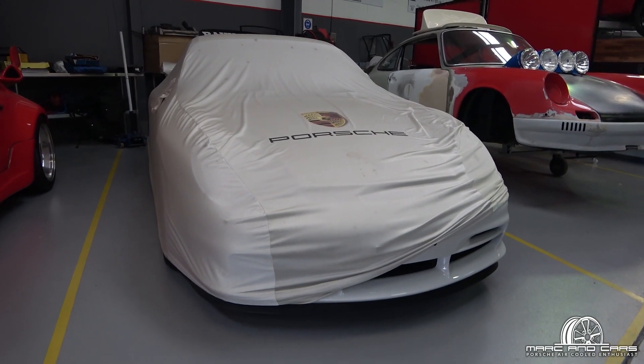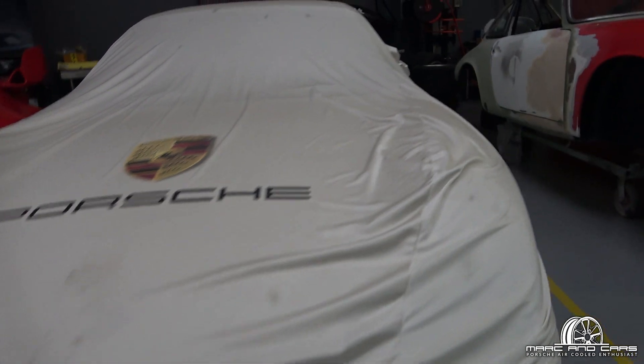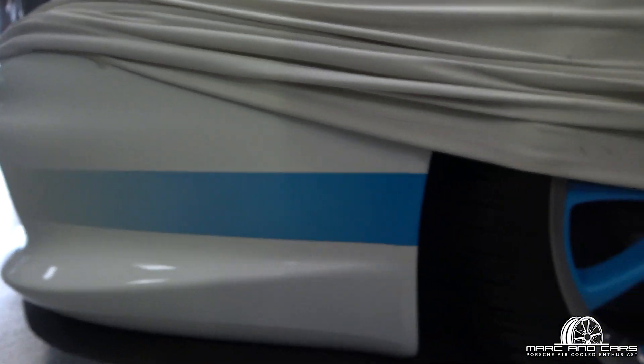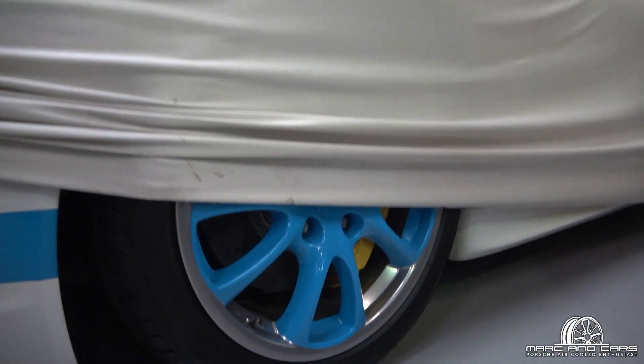We've got a car under cover here and I'm not going to let you guys know what it is, but put in the comments below if you can tell me what it is from this clue. If you need a hint, I've done a video of one in the past.